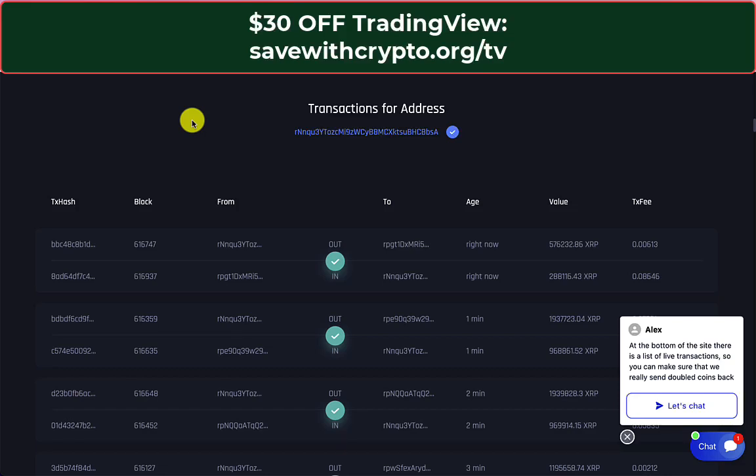Hi there, this is Save with Crypto. First of all, thank you very much to everybody who liked, shared, and commented on my video about the XRP scam the other day. If you haven't seen it, I'll put a link in the top corner right now — please go over there, give it a like, and share it around.